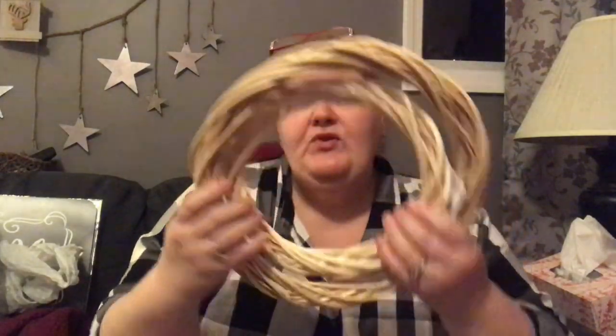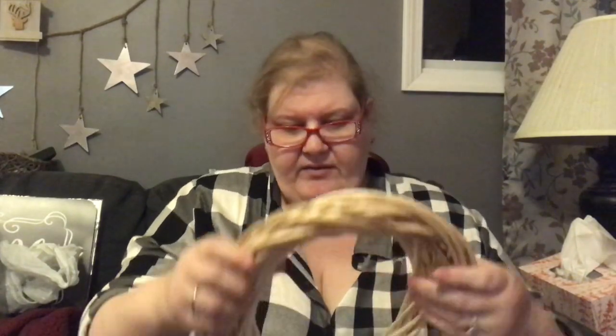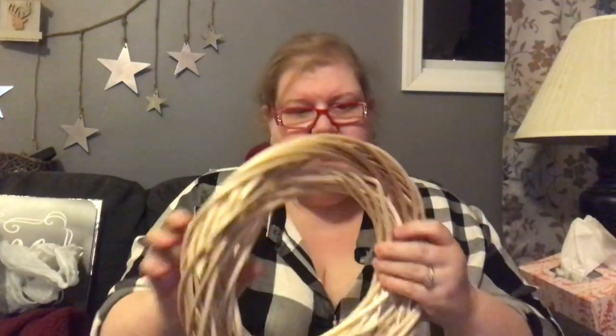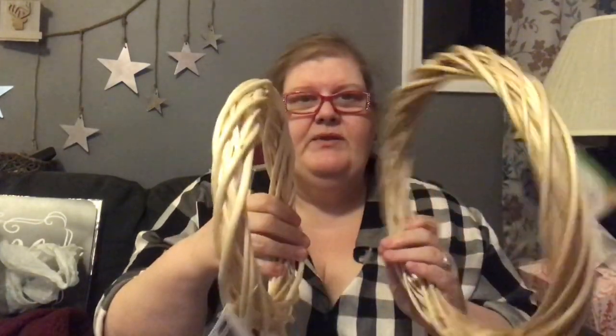I picked up two willow wreath forms, one large and one small — I believe they're 14 and 9 inches. They almost fit perfectly inside each other. If you ever wanted to double them up to make a bigger, thicker wreath you could do that.